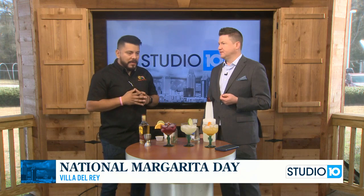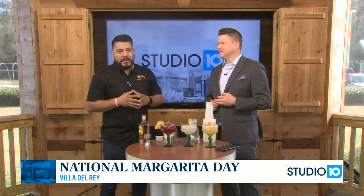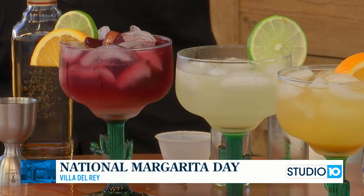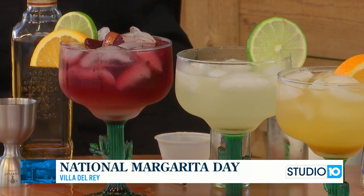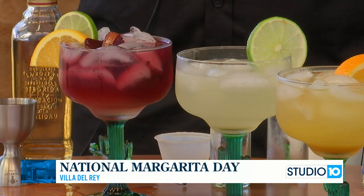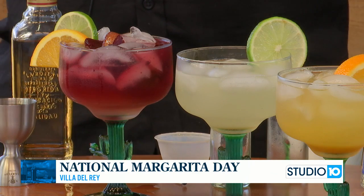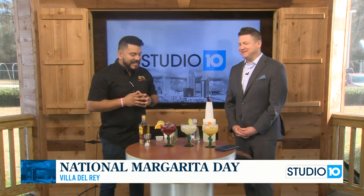The new location is on Douro Drive. The original location is on Schillinger — Schillinger Station, right across from Home Depot. We also recommend trying Real Mexican Restaurant on Hill Chris and Airport, which is also part of our family. We want to say thank you to the community for all the support. Happy National Margarita Day from Studio 10 — always great when you stop by, Luis!